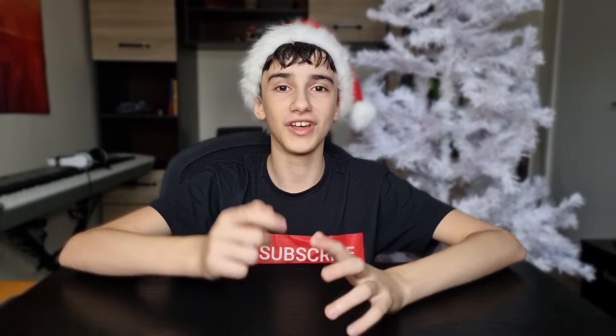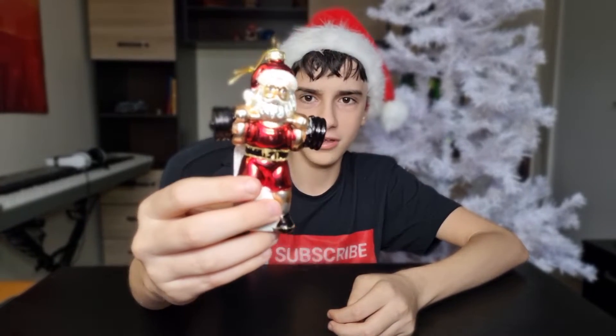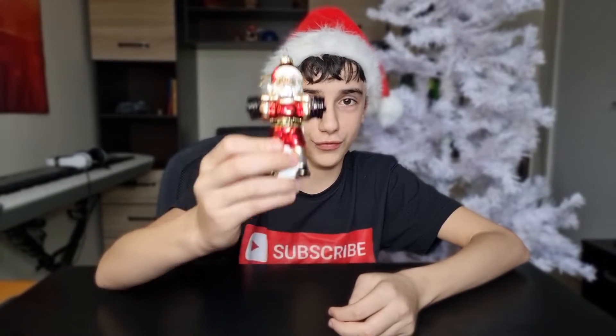Now let's start off with number one, the main symbol of Christmas — Santa Claus. But this isn't Santa Claus from the north, he's from this gym.